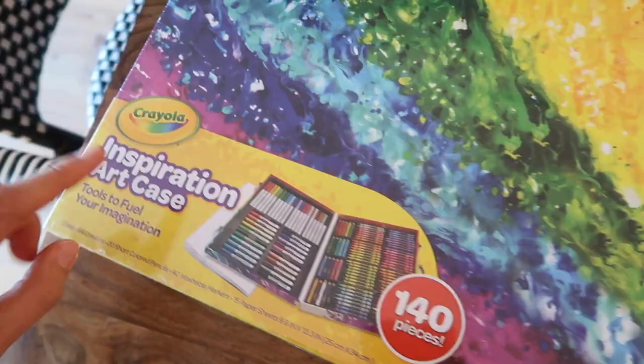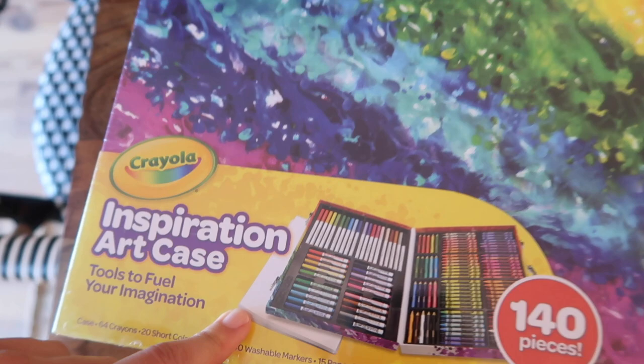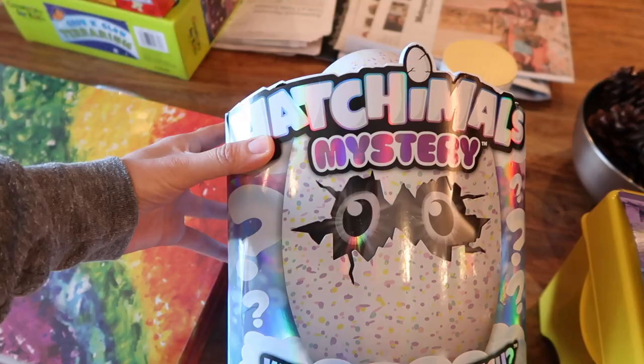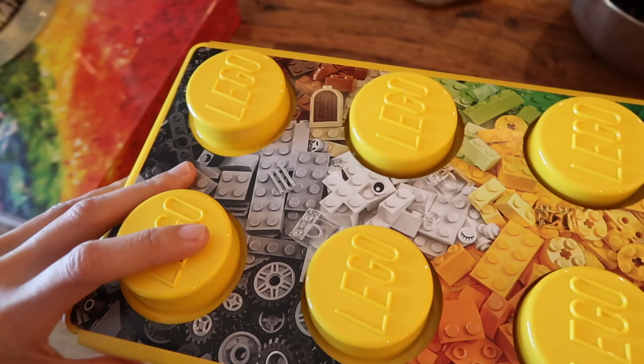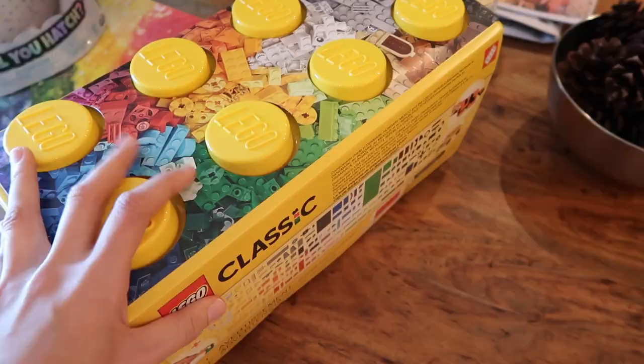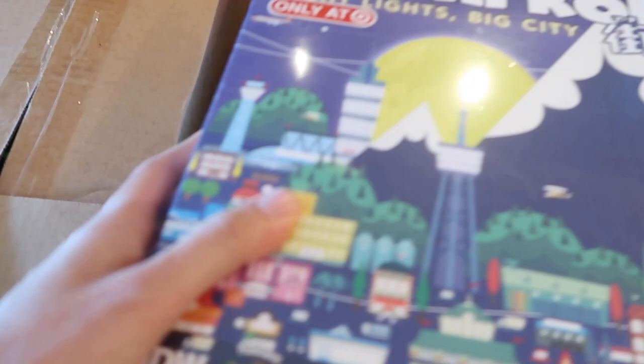I got a Crayola Inspiration Art Case — it comes with all of these art supplies. As a kid I loved things like this and Crayola was always the gold standard for me. I also got a Hatchimal. Then another really exciting one — I would have loved this too as a kid — a Lego kit. This is not a kit where you're building anything specific; it just comes with a bunch of different pieces and you can build whatever you want. Then this is a box of Play-Doh — there's a ton in there in every color you could imagine.